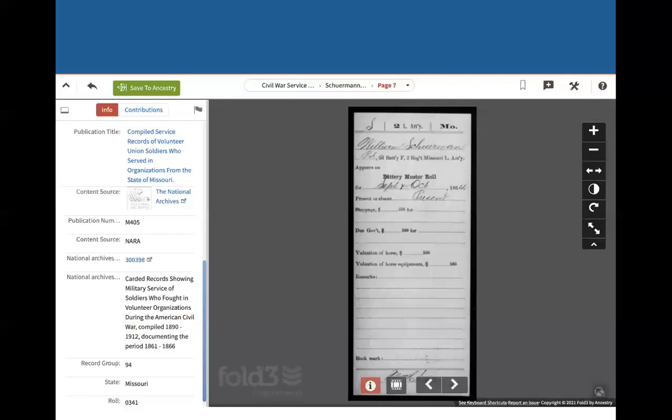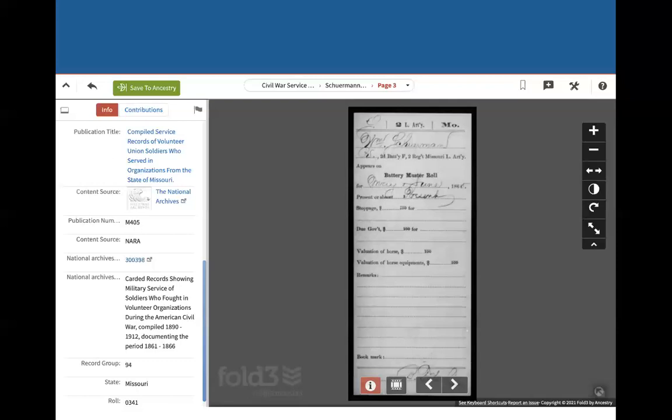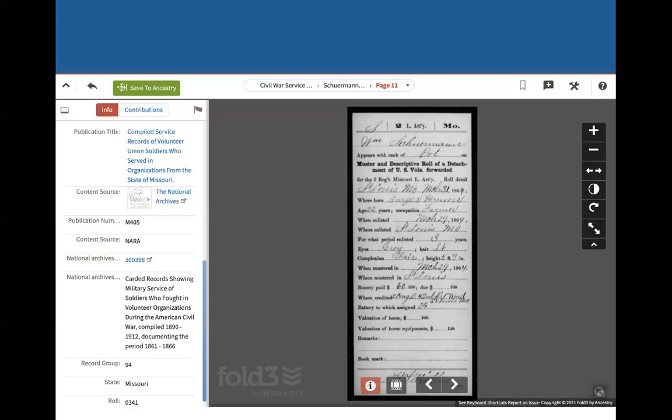Let's see what else is in here — we've got muster cards. In here are going to be several muster roll cards that give you a certain time period. This was September and October of 1864 and he is showing as present when they took the roll. November and December, he was also present. January and February 1865, he was also present. In May and June of 1865, he was also present. This is interesting — this is the muster and descriptive roll of a detachment, and it gives a description of him: he's from St. Louis, his occupation was farmer when he enlisted, where he enlisted, his eye color, complexion, and all of that. Always neat when we can find that stuff.